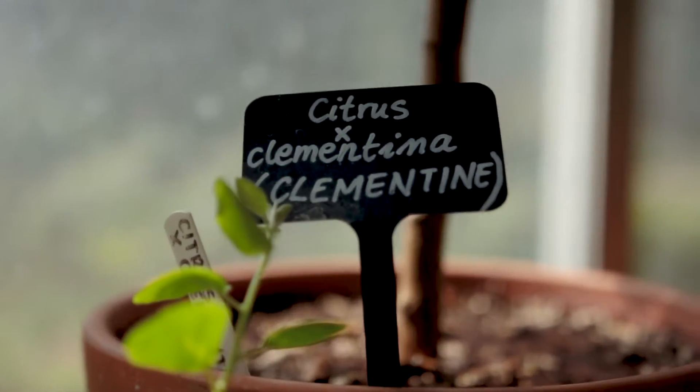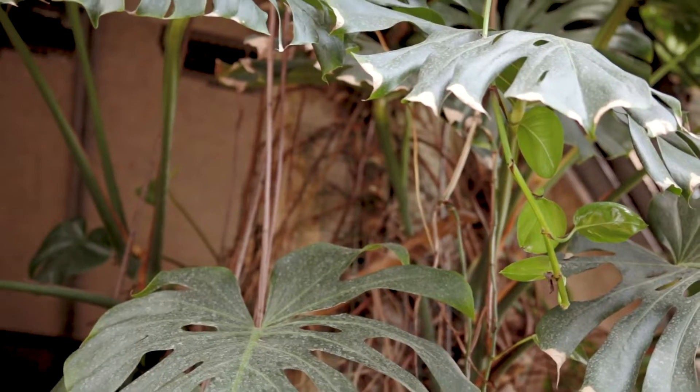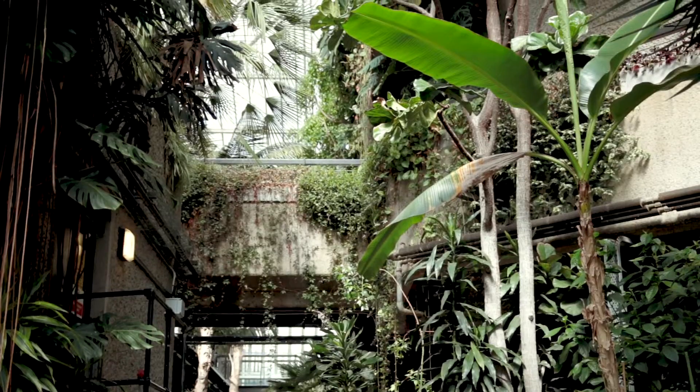Believe it or not, we have around 1,800 species. Most of them are temperate and some of them are succulents and cactuses as well. We also maintain the areas surrounding the Barbican Centre, so the lakeside and both cafes and the Barbican itself.